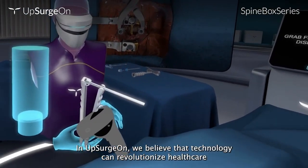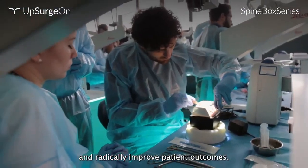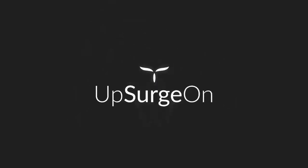In Upsurgeon, we believe that technology can revolutionize healthcare and radically improve patient outcomes. Join us on our journey to revolutionize surgery training.